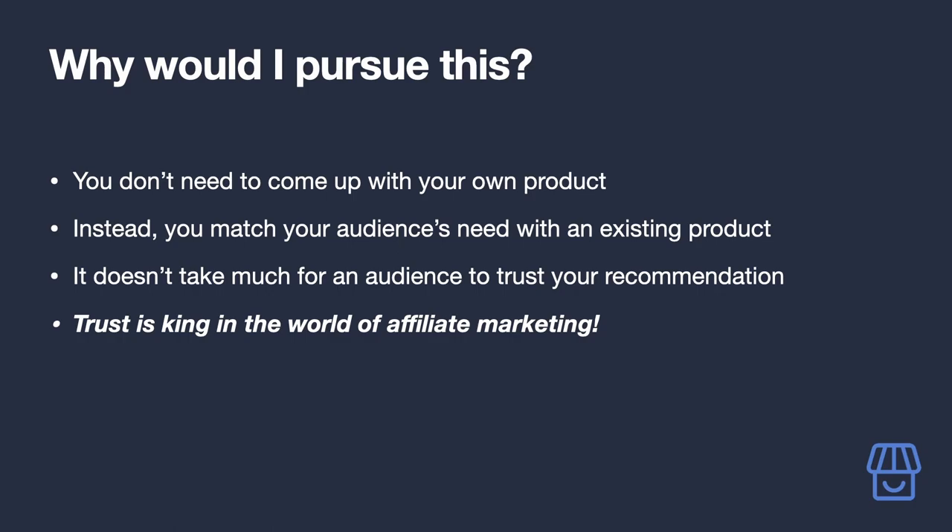Instead of coming up with your own product, you need to put in the effort to make the buying decision easy for your audience by making detailed and engaging content about the existing products you are recommending. You'd be surprised how often your audience would make purchasing decisions based on the advice of a trusted voice like you. But of course, with great power comes great responsibility.